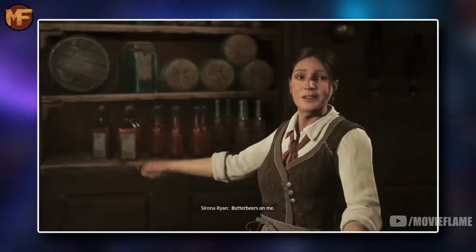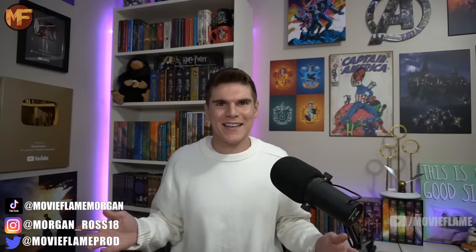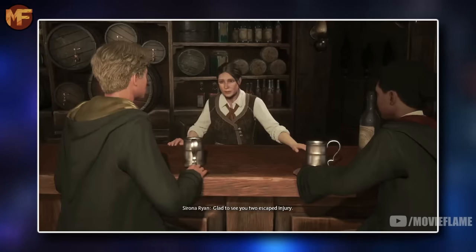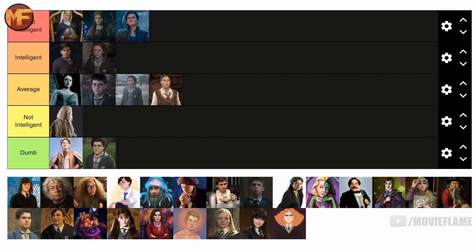Sirona Ryan I would say is in the average tier. I considered putting her in the not intelligent tier mainly because she just runs a pub — like, is she just not good enough to work in the Ministry like 95% of other wizards and witches? However, after really thinking about it, running a pub does take a fair amount of smarts, so I'll put her in the middle range.